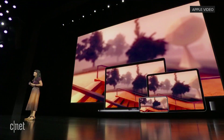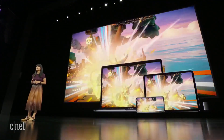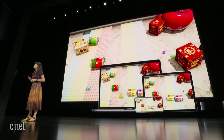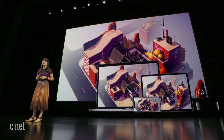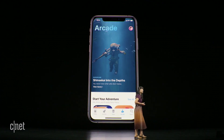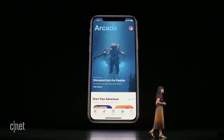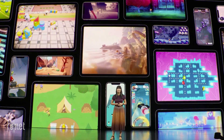Apple Arcade is the only place you can get unlimited access to over 100 groundbreaking exclusive new games made for iPhone, iPad, Mac, and Apple TV. Instead of paying upfront for each game, your subscription lets you download and play any Apple Arcade game right from the App Store. We are really excited to show you a few today.